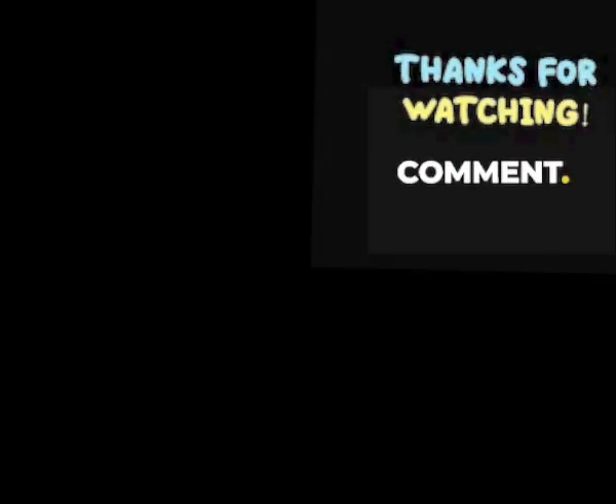Well, that was a fun trip down memory lane back to the 1950s. Please like, subscribe, and share our channel. Thanks so much for watching at Gen X America. We love you, America.